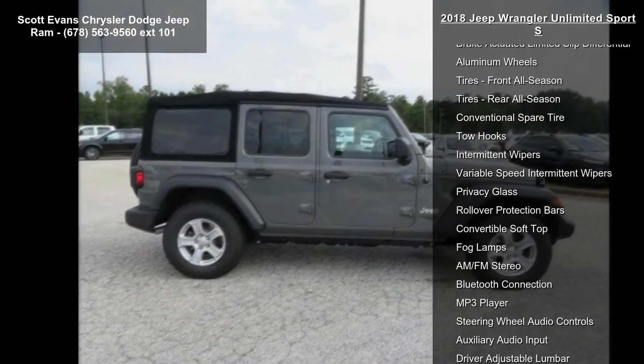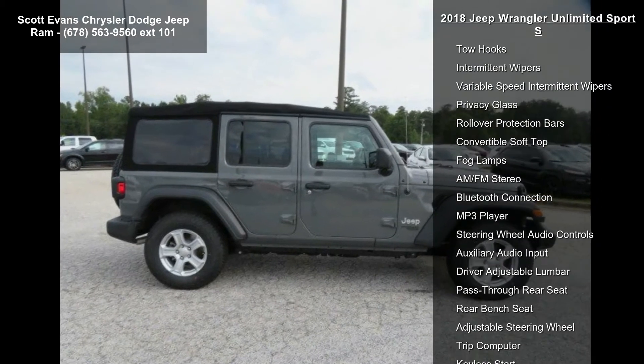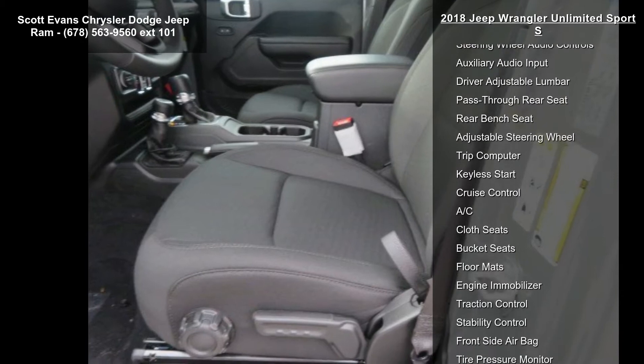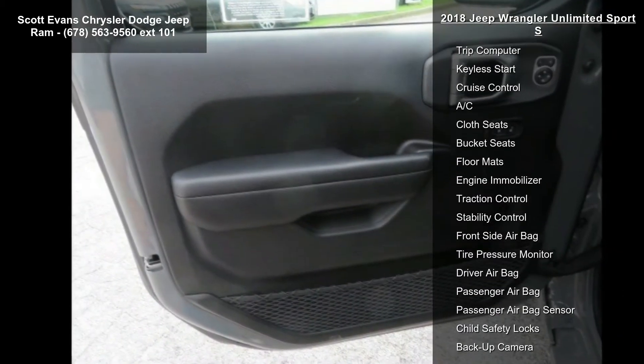Wheels: 17-inch x 7.5 Tech Silver Aluminum. Engine: 2.0L I4 DOHC D Turbo Torque included.